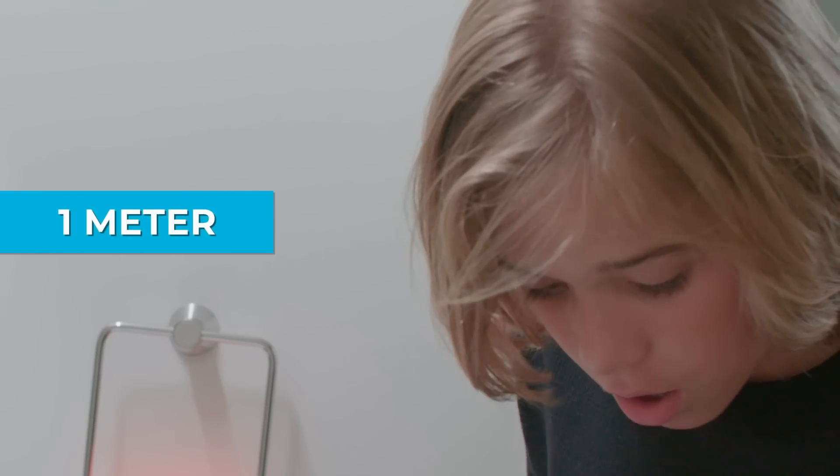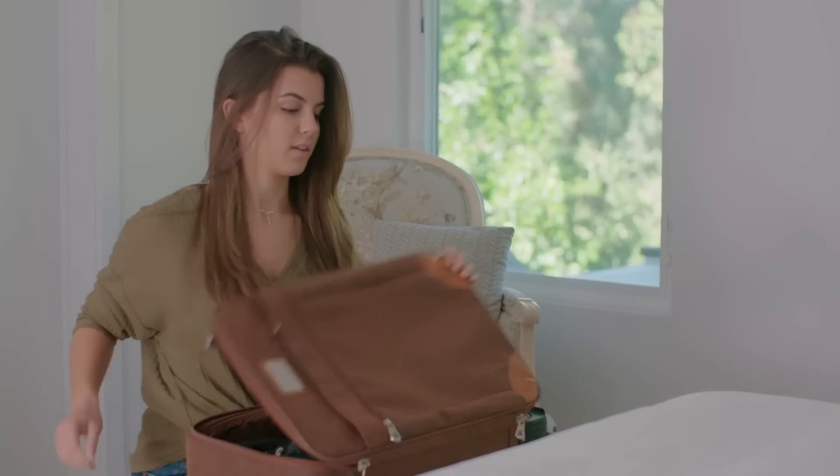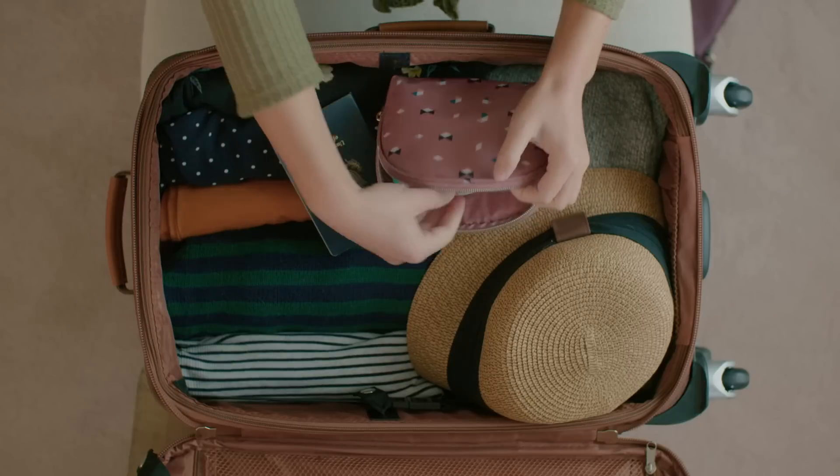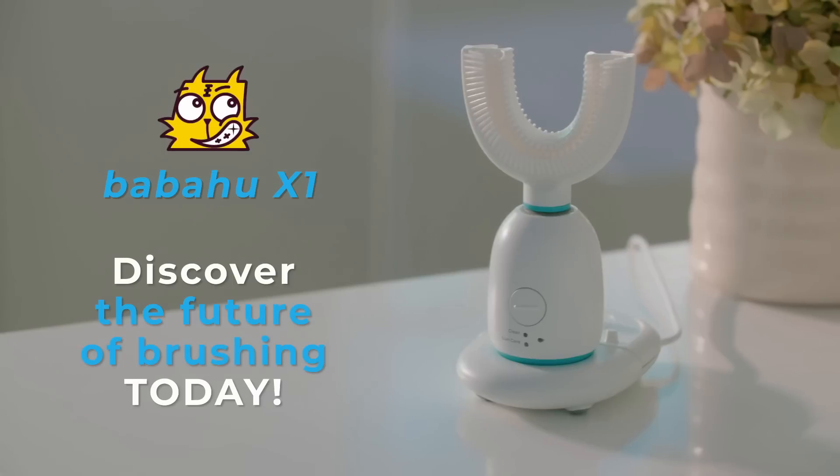Its anti-drop function protects from falls from up to one to five meters. Discover the future of brushing today.